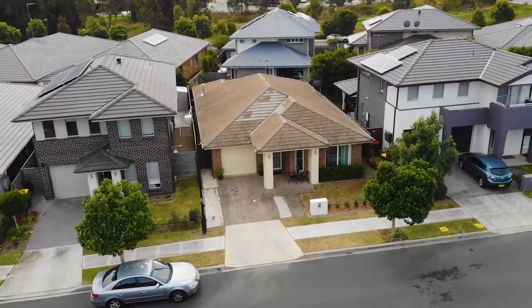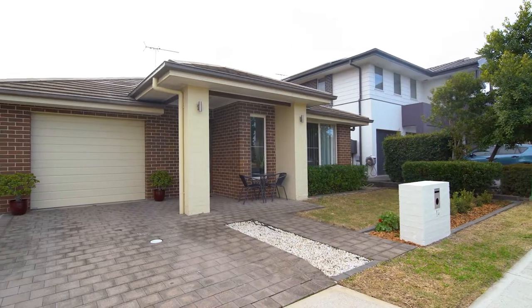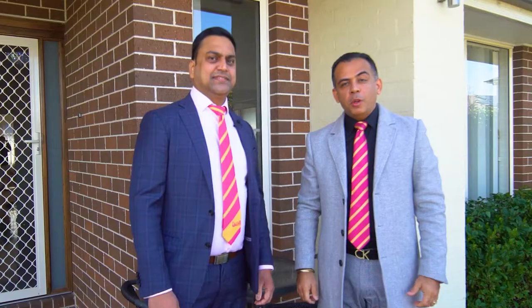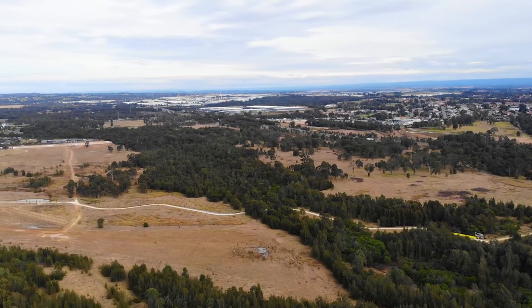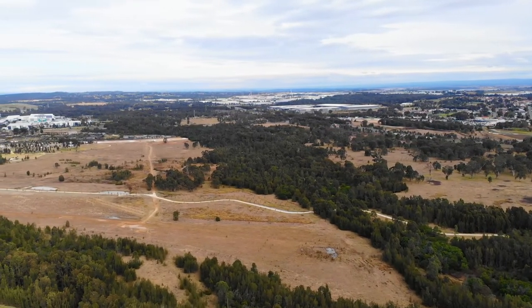Like all Edinburgh homes, the quality features and fittings will be evident upon arrival. Situated in a well-planned community of Penrith, surrounded with the nature park and reserve and very close distance to the Great Western Highway and the M4 motorway. Let's go inside and check it out.